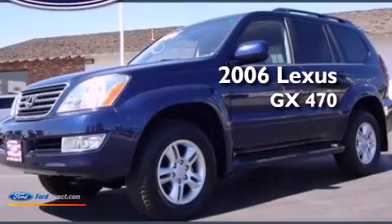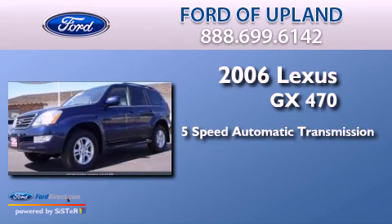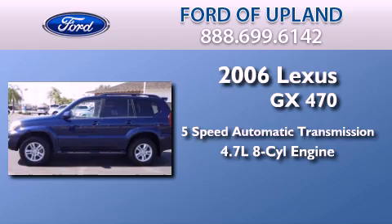This is a 2006 Lexus GX470. This SUV has a 5-speed automatic transmission and a 4.7 liter V8.